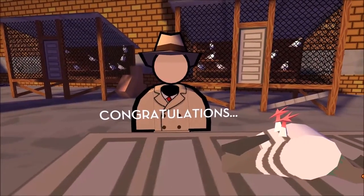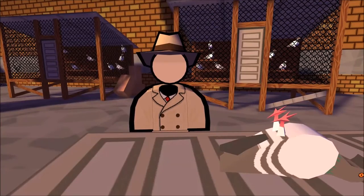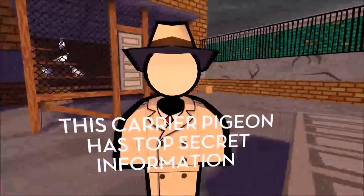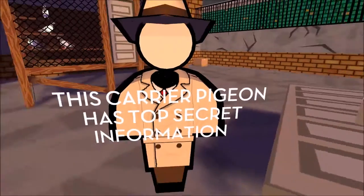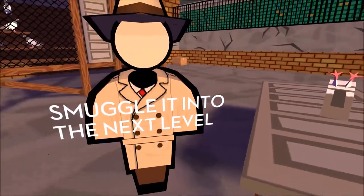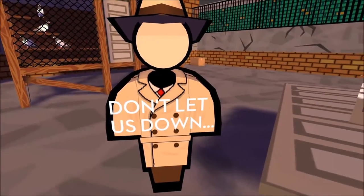Congratulations. You've made it. This carrier frequency pigeon possesses top-secret information. We need you to smuggle it into the next level, by any means necessary. Don't let us down.